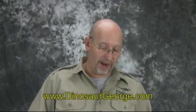Hey everybody, this is George from DinosaurGeorge.com answering the questions I get from around the world. I cannot believe it's already 2013. Amazing how time flies. All right, let's get into it.